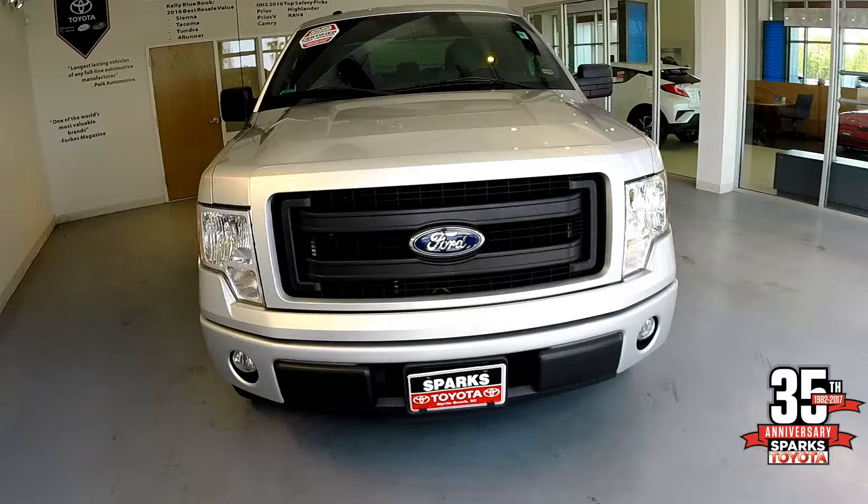In the front of the vehicle we have integrated fog lights, a blacked out front and grille, and chrome accented headlights.